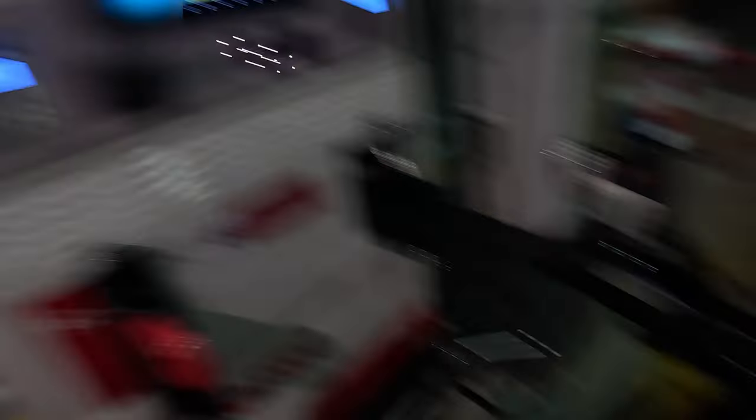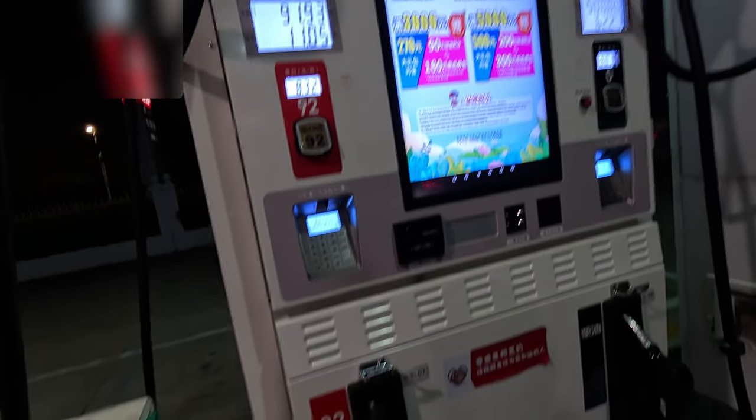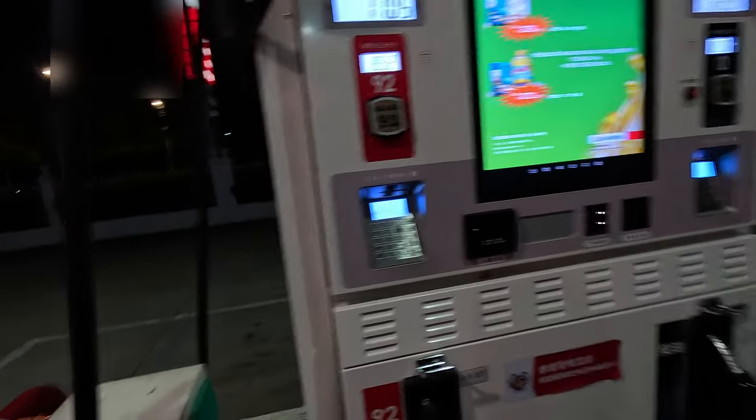It cost me a total of 91.93 yuan, and that's 11.05 liters, at 8.32 yuan per liter.